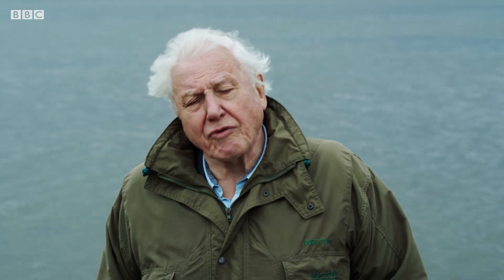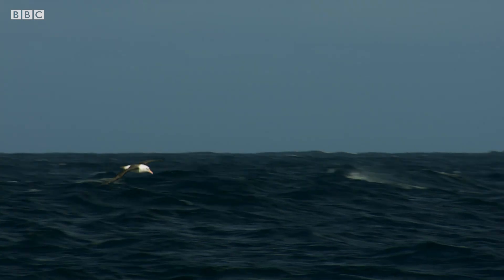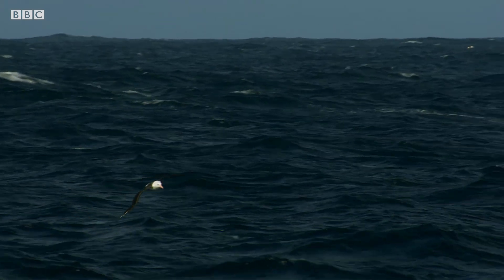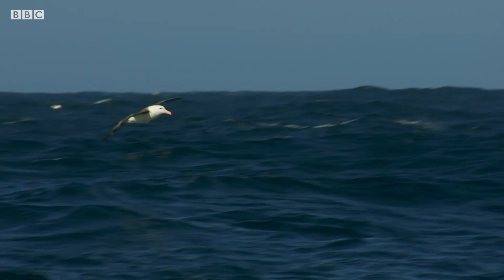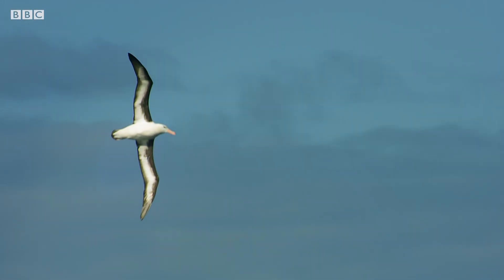In the past, seabird biologists used to have a rather romantic idea about this period spent away from the colony. For a start, they called it the honeymoon period. But that rather missed the point, because the female goes away on her own. So why does she fly hundreds of miles away from home with her mate's sperm still unused inside her?